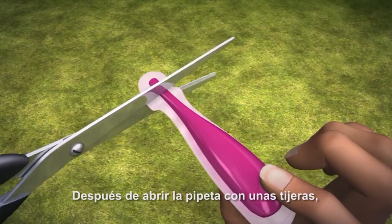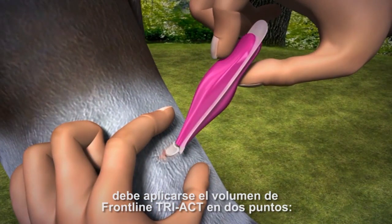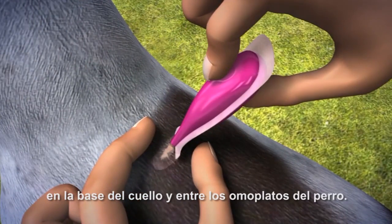After opening the pipette with a pair of scissors, the quantity of Frontline Tri-Act Spot-On is applied in two spots, at the base of the neck and between the shoulders of the dog.